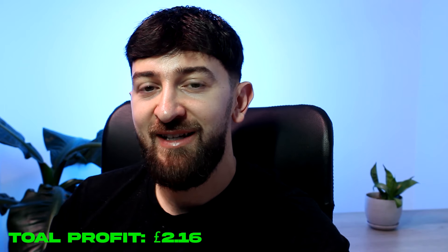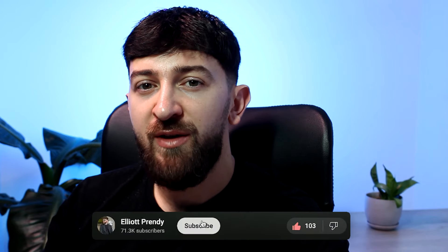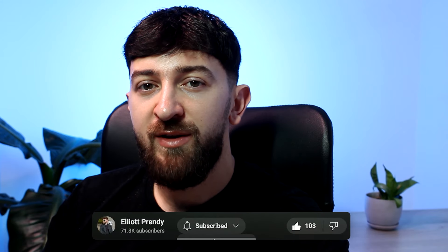So my total profit for this entire 48-hour dropshipping challenge is £2.16, which is not bad to actually make a profit after two days when you are testing a product. A lot of times when you're testing products you will make a loss, so this is pretty decent. I hope you enjoyed the video — give it a thumbs up and subscribe to the channel for more dropshipping and e-commerce content.